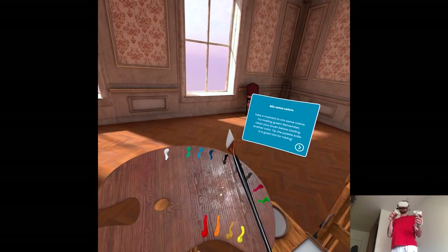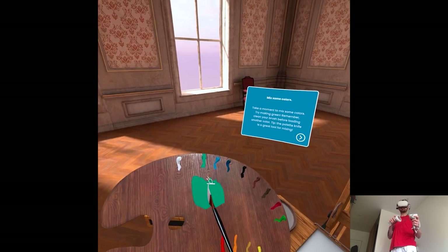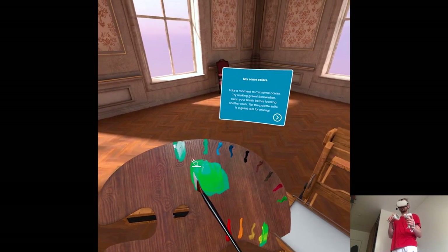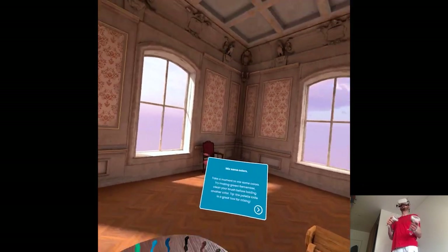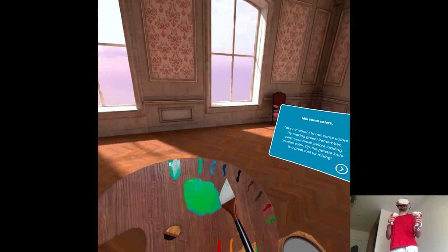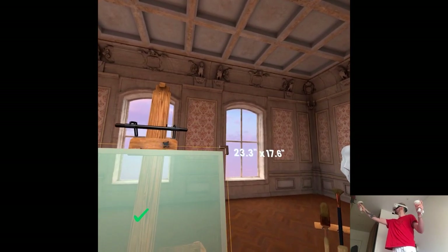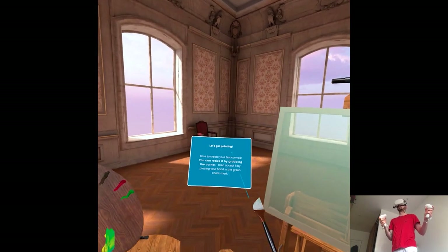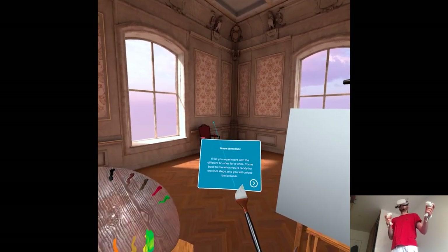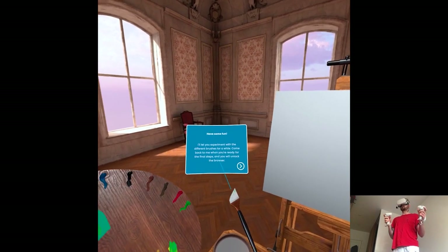Try making green. I guess we need something lighter but I don't know how — with yellow, maybe? I need to know the RGB palette but I don't know the mixing colors. They should teach it in school or something. Then create your first canvas — you can resize it by grabbing the corner, then accept it by pressing your hand on the green checkmark. I'll let you experiment with the different brushes for a while. Come back to me when you're ready for the final steps and you will unlock the browser.